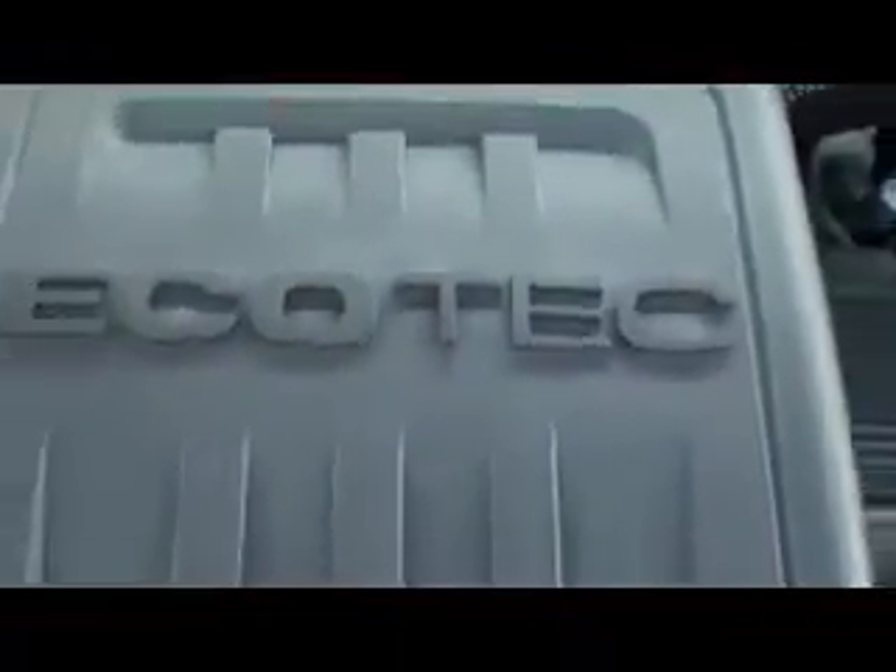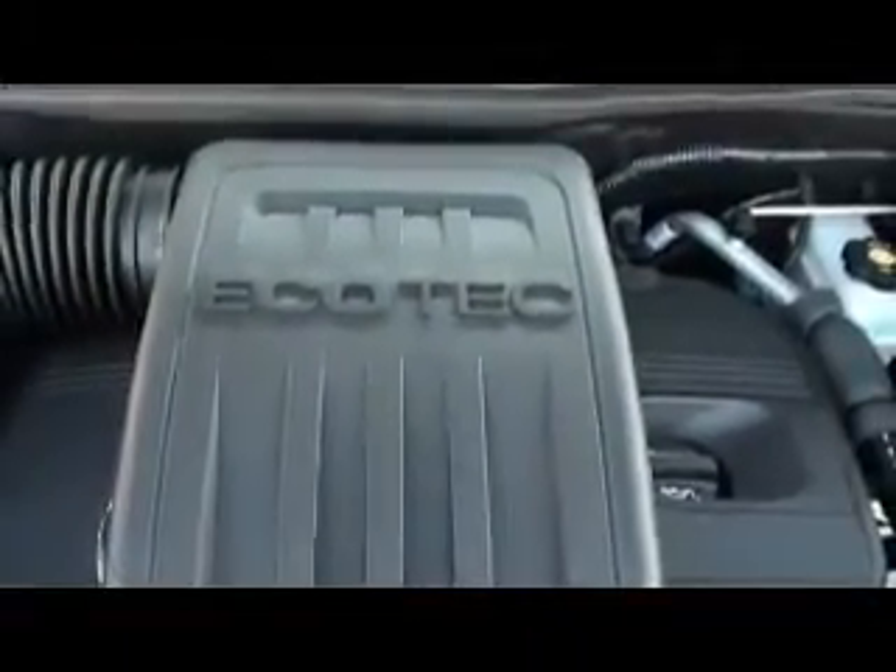Let's check out the hood. With the Terrain, you get plenty of power with the standard 2.4 liter Ecotec four-cylinder engine — one of the 10 best engines on the road today.